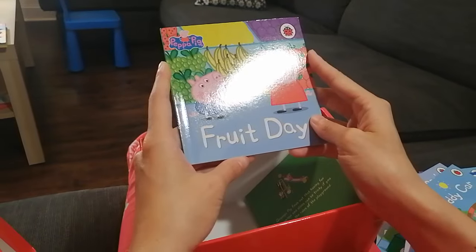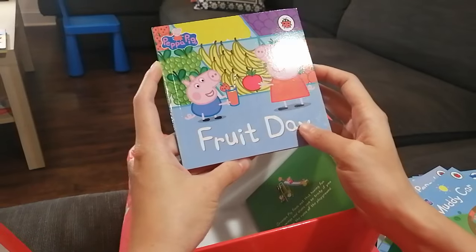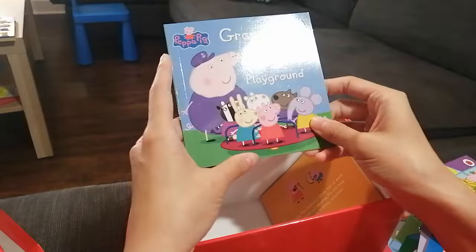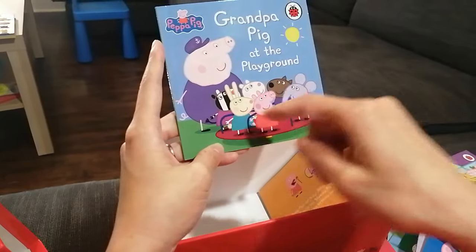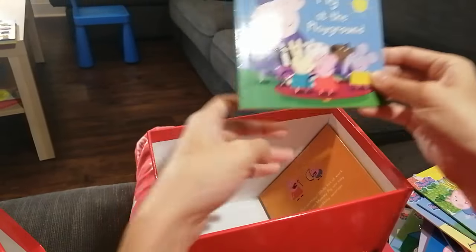Next book — Fruit Day! Wow, looks like they're making some fruit smoothie — that's my favorite! Do you like fruit smoothies? Next — Grandpa Pig at the Playground. Grandpa Pig is looking after all the children and they all look like they're having fun.